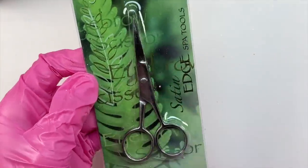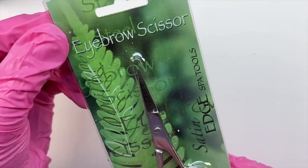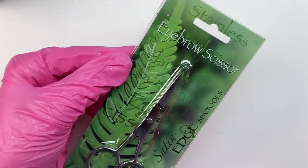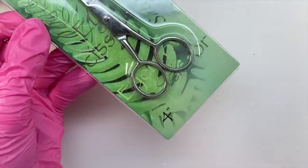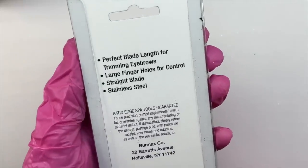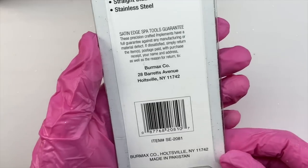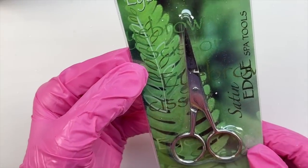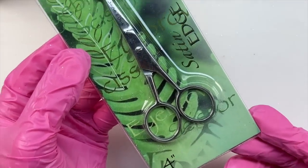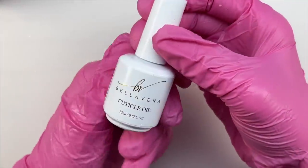The next item is some eyebrow scissors, and I think this was a little bit weird to be included in a nail box — maybe just a bonus little gift. I personally don't know if I would trust myself to trim my own eyebrows, so I went ahead and kept these in the package just in case I want to include them in a future giveaway. These are four-inch blade eyebrow scissors and honestly I don't think I'll ever use them.